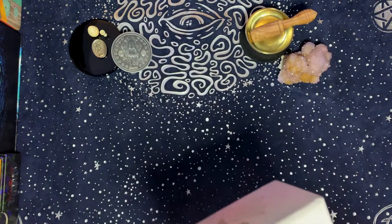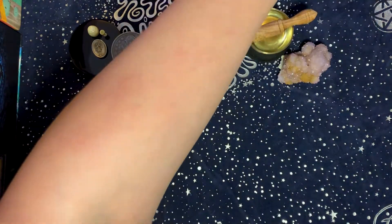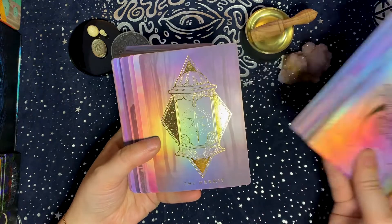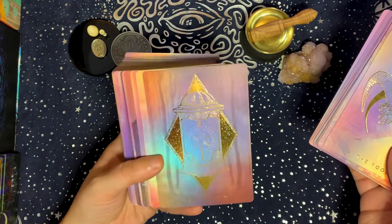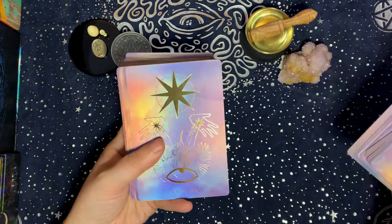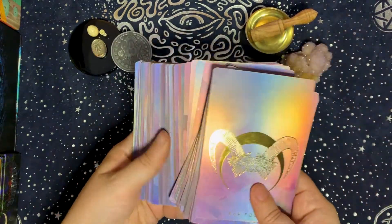The last deck I chose for the light element is the Weaver Tarot — the Journeyer edition. Everything about this deck feels very light element. I love how my ring light is reflecting off the cards. It's all light and rainbow and reflective and beautiful — no explanation needed.